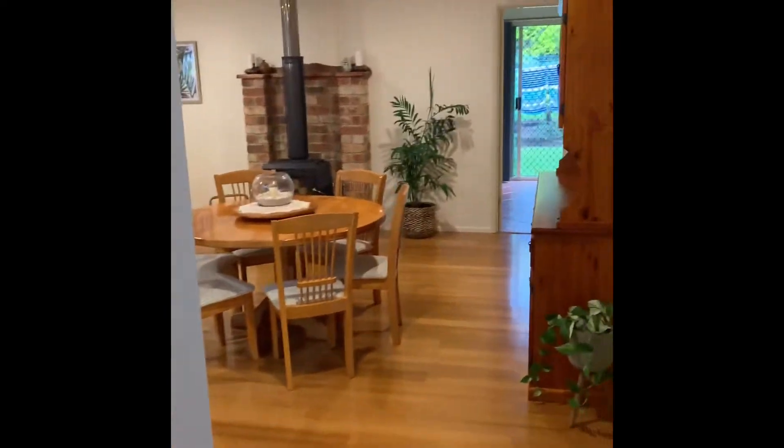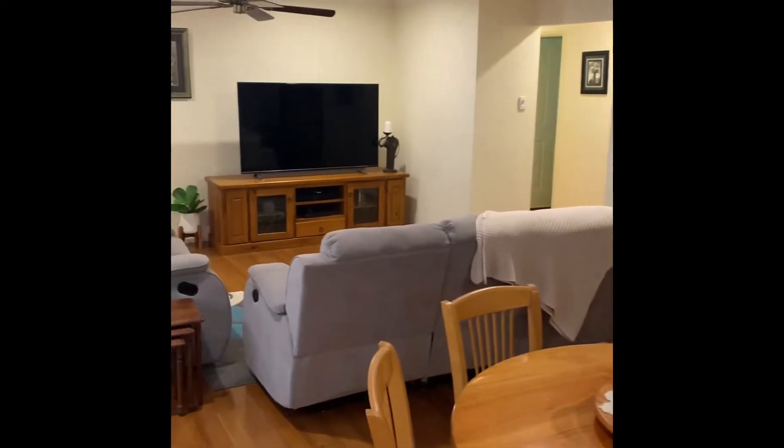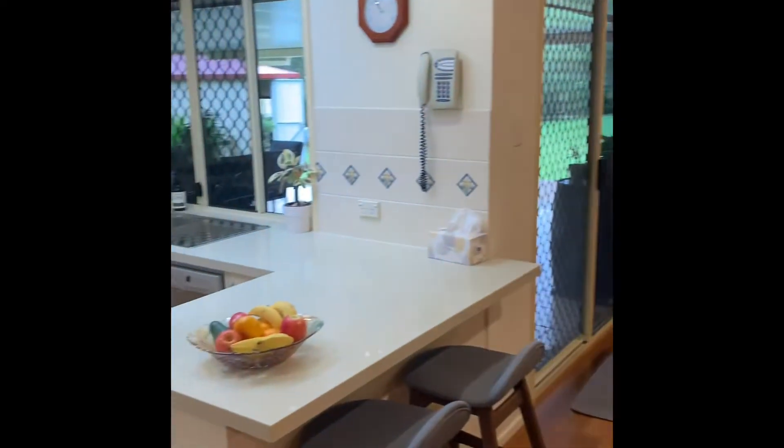Moving through the foyer to the main part of the home, we're met by the open plan living space, which is punctuated by a fireplace, dining area, TV, and kitchen.